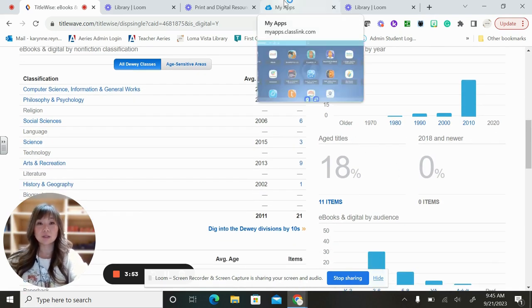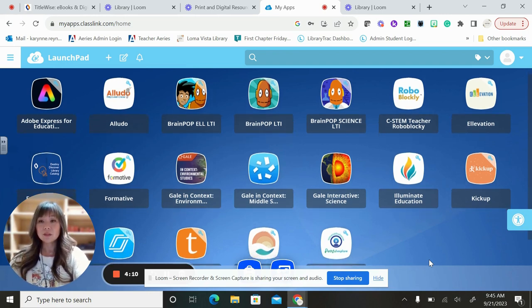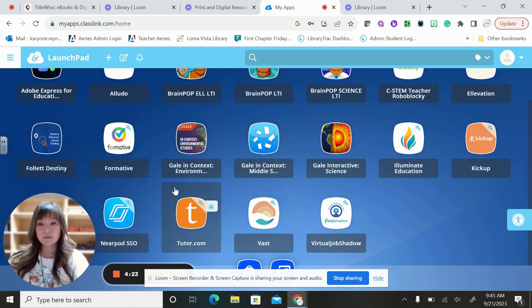As far as digital resources for students, we have a lot of digital resources. This is an example of our ClassLink. You will see here we've got Adobe Express for Education, BrainPop, our Destiny catalog, Formative — which you might use in math class — Nearpod, and Tutor.com, which is a great resource for students. We're going to look at Tutor.com because a lot of my students have not been using it.